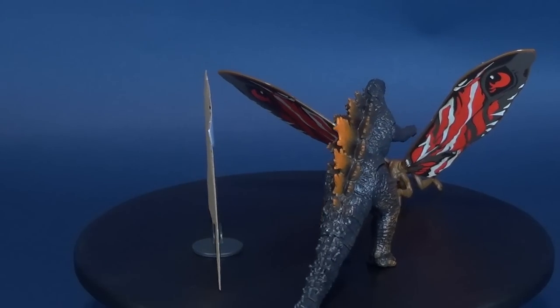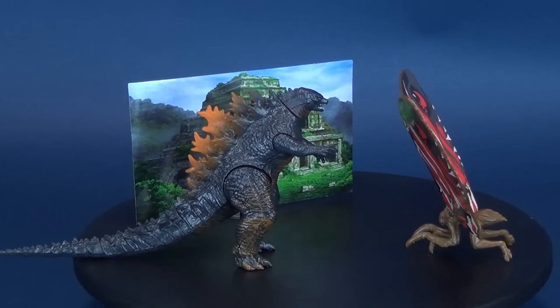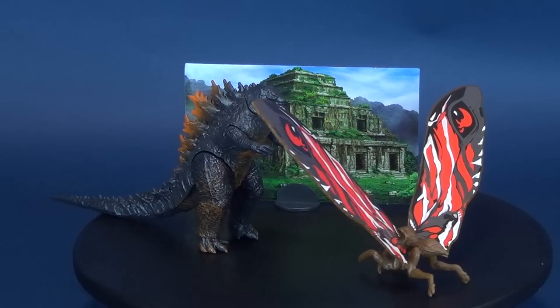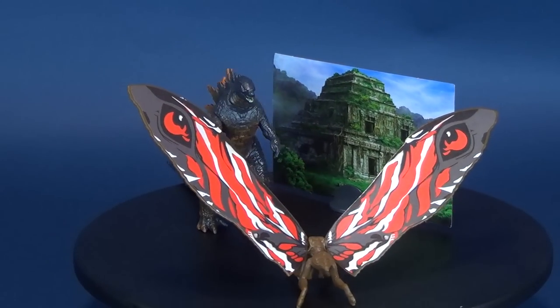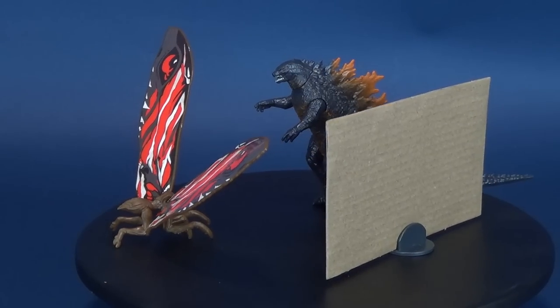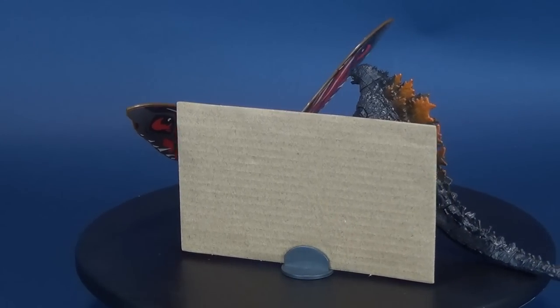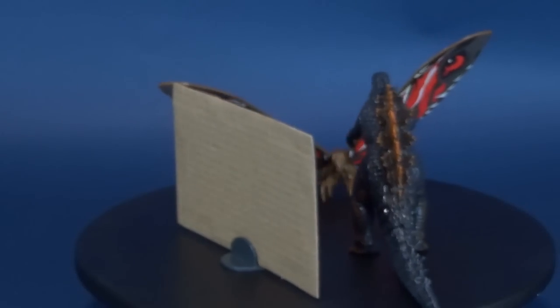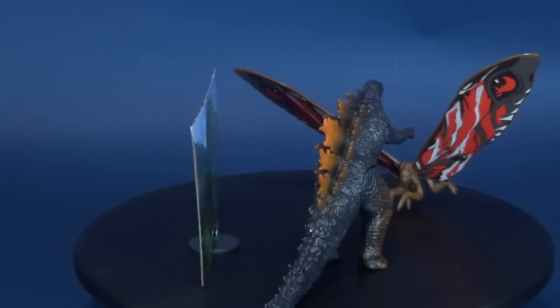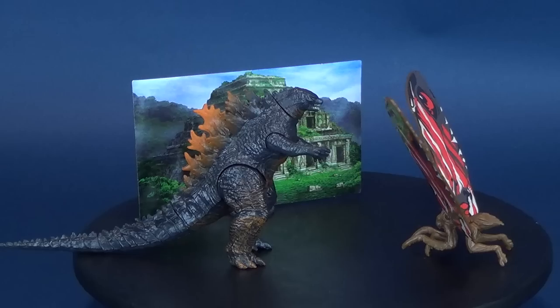Godzilla King of the Monsters follows the heroic efforts of the cryptozoological agency Monarch, and its members face off against the battery of God-sized monsters, including the mighty Godzilla, who collides with Mothra, Rodan, and the ultimate nemesis, the three-headed King Ghidorah. When these ancient super-species, thought to be mere myths, rise again, they all vie for supremacy, leaving humanity's very existence hanging in the balance.